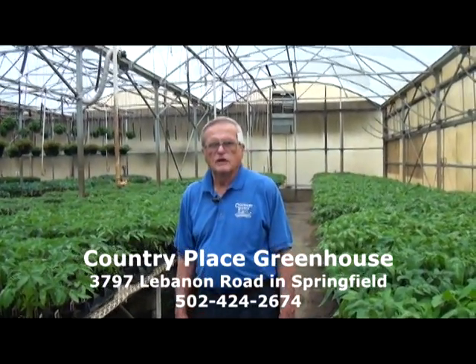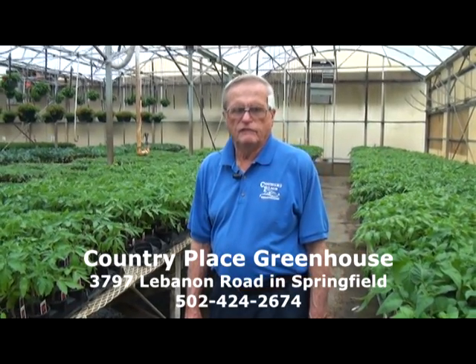Welcome to the Country Place Greenhouse Show. We're located directly across from Lebanon Springfield Airport on Highway 55.